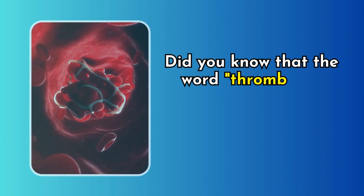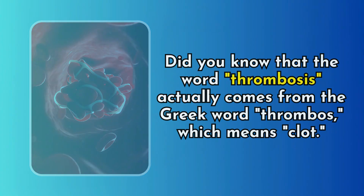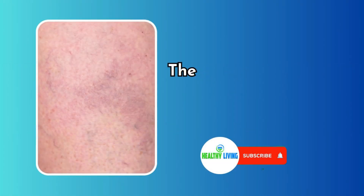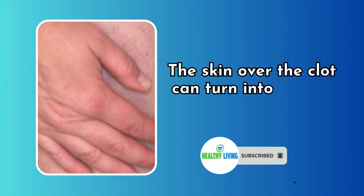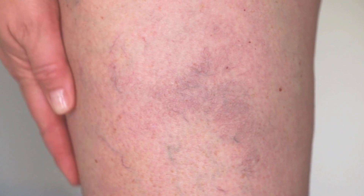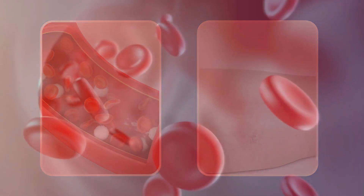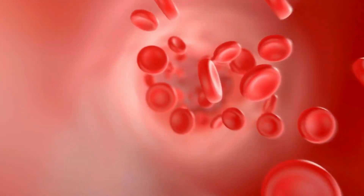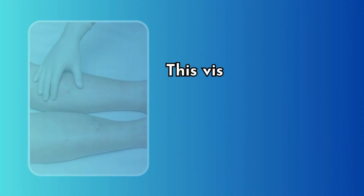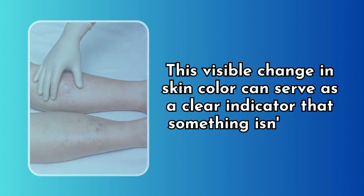The word thrombosis actually comes from the Greek word thrombos, which means clot. Warmth and redness. The skin over the clot can become warm, and redness of the skin can occur. This is due to increased blood flow and inflammation in the area. The blood vessels expand and the skin becomes flushed. This visible change in skin color can serve as a clear indicator that something isn't right.